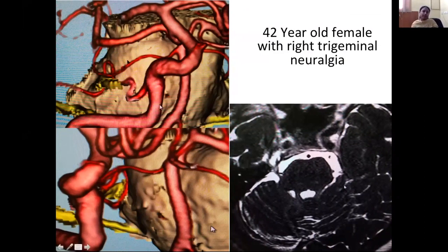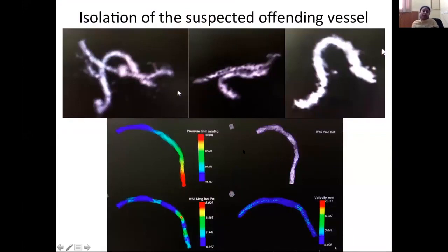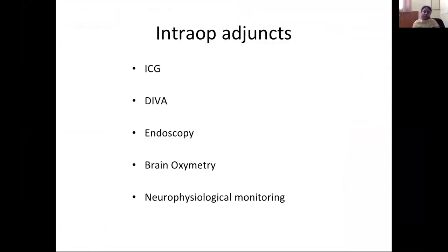This is a right trigeminal neuralgia patient. You can see the superior cerebellar artery forming a loop and compressing the root entry zone of the fifth nerve. CFD for MVD patients is more difficult because you have to isolate the offending vessel, which requires training and time. After CFD processing, the red dot marks the point of contact. This patient had a very good recovery after decompression.